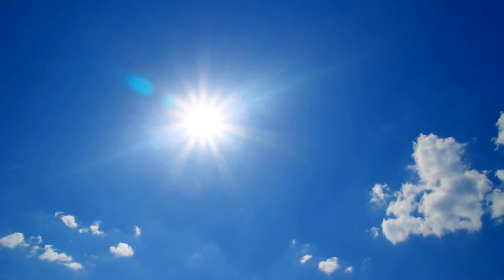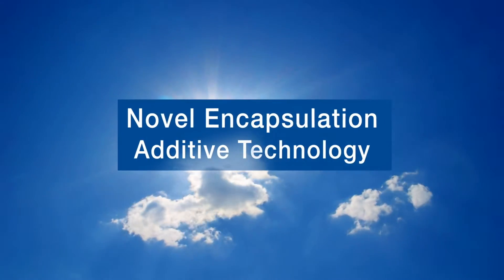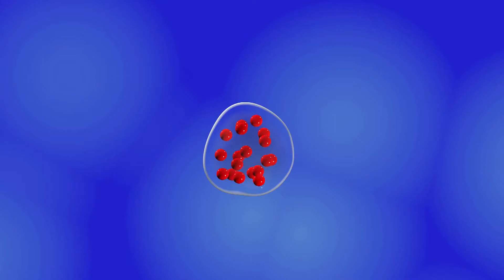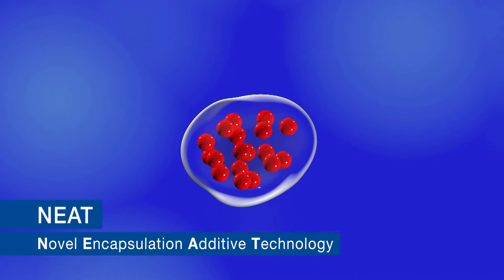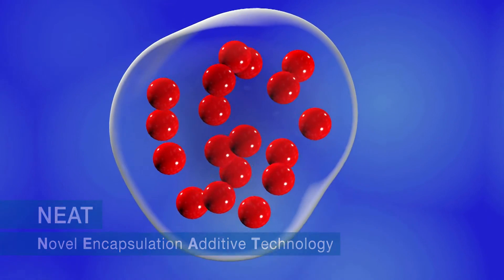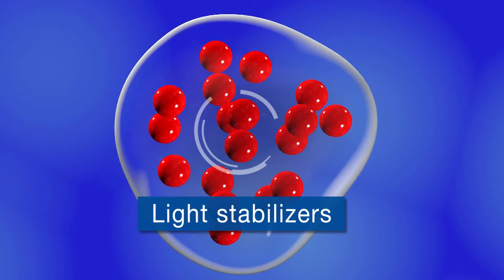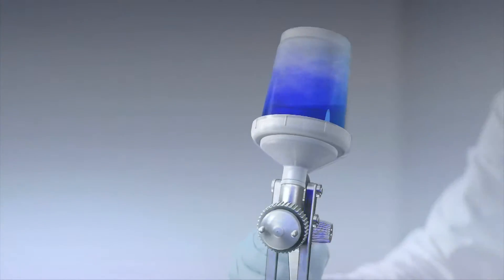This product range is based on the innovative Novel Encapsulation Additive Technology patented by BASF. This technology involves the process of mini-emulsion polymerization, which allows hydrophobic light stabilizers to be trapped within submicroparticles comprised of the polymer matrix.